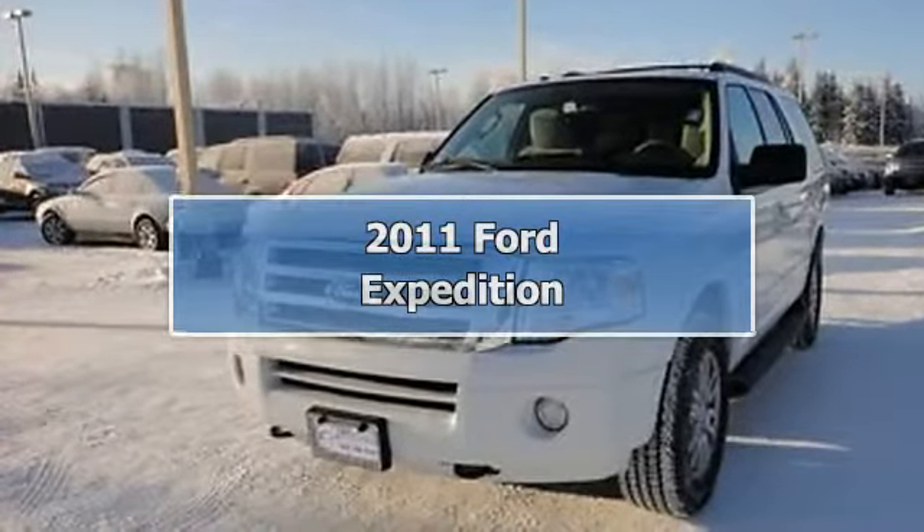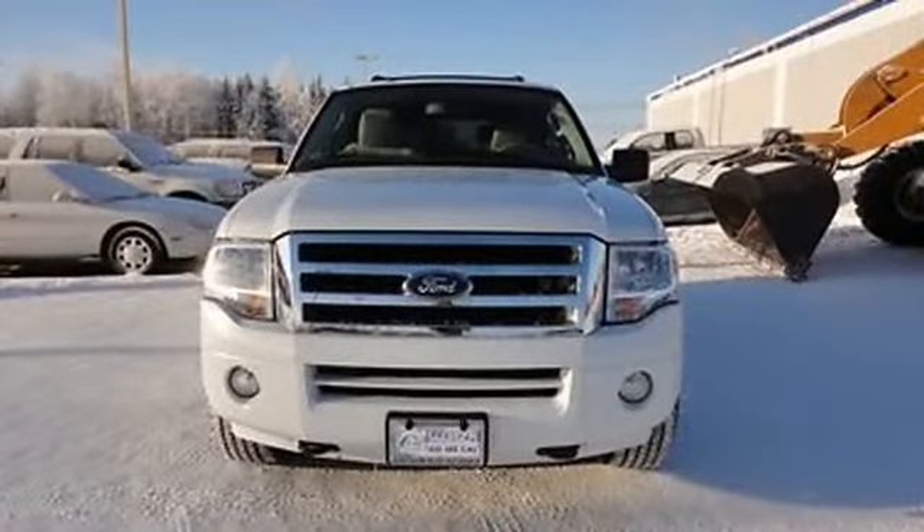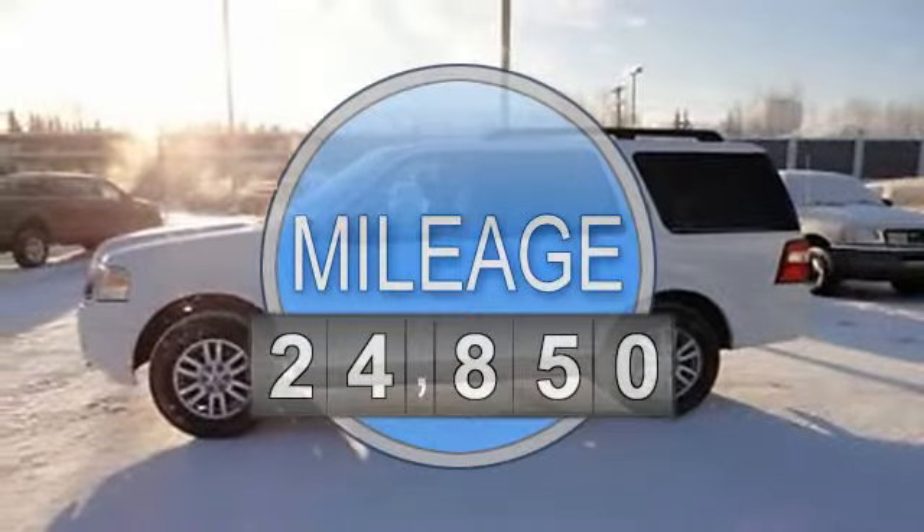2011 Ford Expedition SUV. This vehicle features the following equipment: automatic, 5.4-liter 8-cylinder 310 HP.